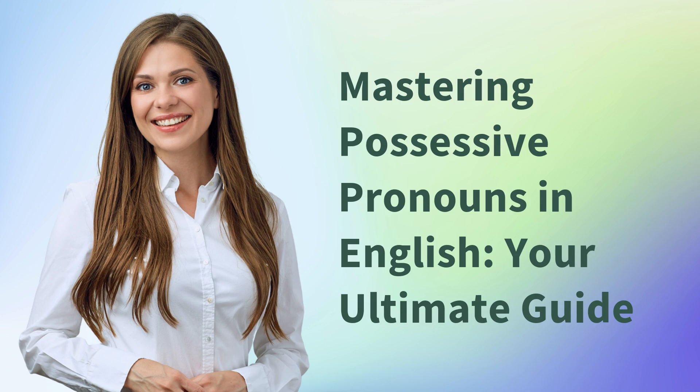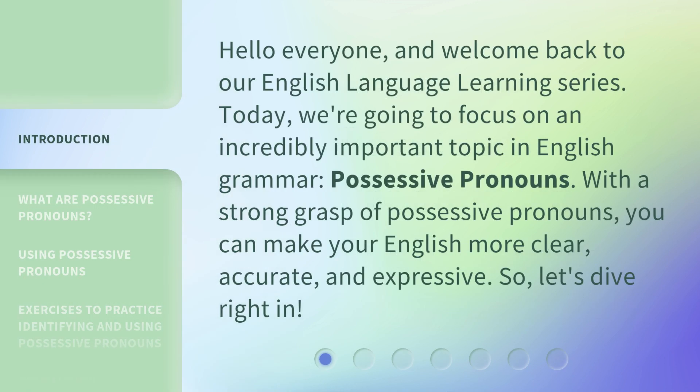Mastering Possessive Pronouns in English: Your Ultimate Guide. Hello everyone, and welcome back to our English language learning series. Today, we're going to focus on an incredibly important topic in English grammar: possessive pronouns. With a strong grasp of possessive pronouns, you can make your English more clear, accurate, and expressive. So, let's dive right in.